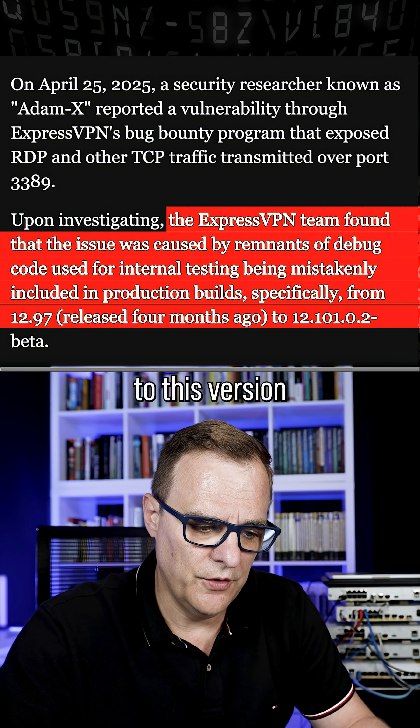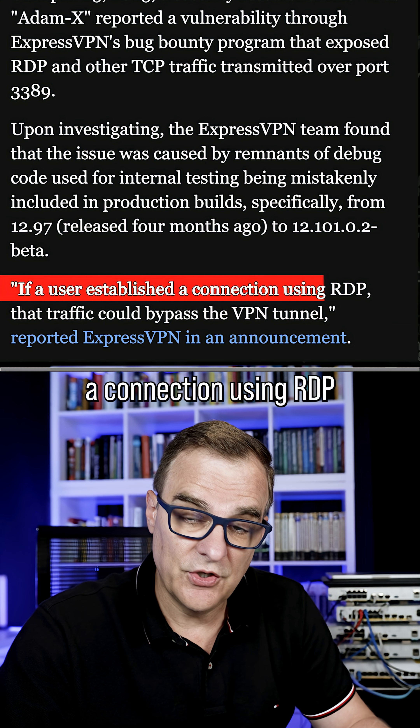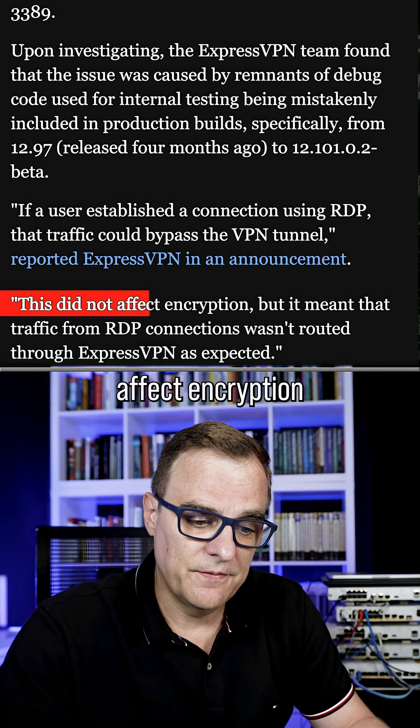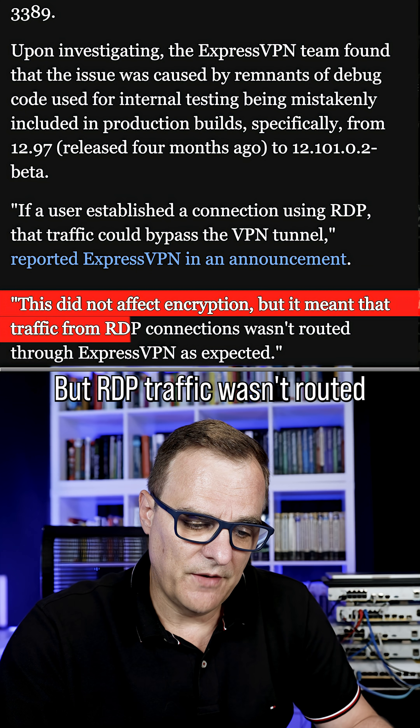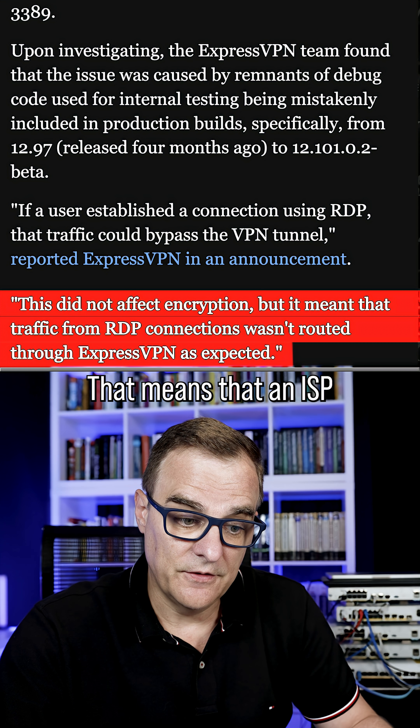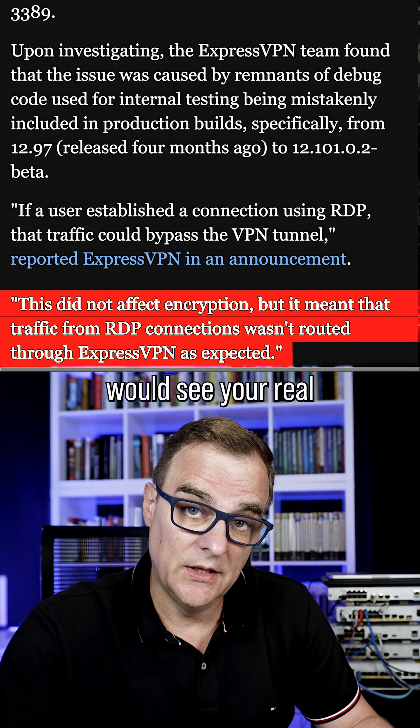So if a user established a connection using RDP, the traffic would bypass the VPN. This didn't affect encryption, but RDP traffic wasn't routed through ExpressVPN as expected. That means that an ISP or someone else would see your real IP address.